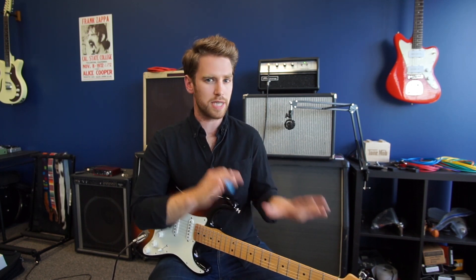Fender has actually used a number of different scale lengths over the course of their history for different models or different purposes. You have things like the Duosonic that only has a 22.5-inch scale length, instruments like the Jaguar that use a 24-inch scale length, and of course some wild baritones with really long scale lengths. But those exceptions notwithstanding, the most common scale length people are talking about when they say 'Fender scale length' is a 25.5-inch scale, like you see on Telecasters and Stratocasters like this one.